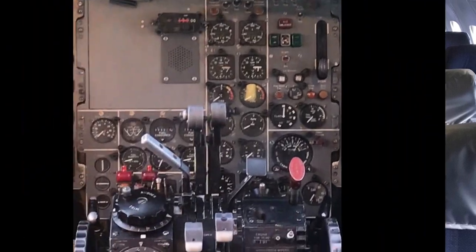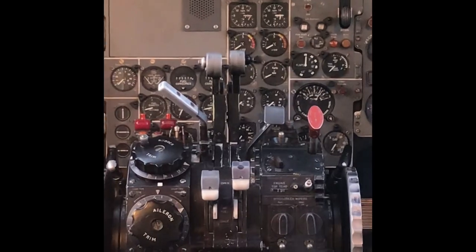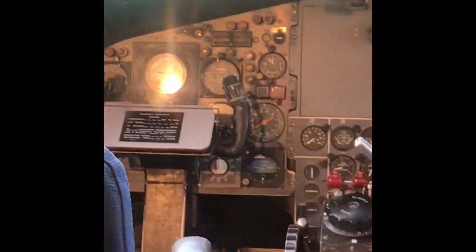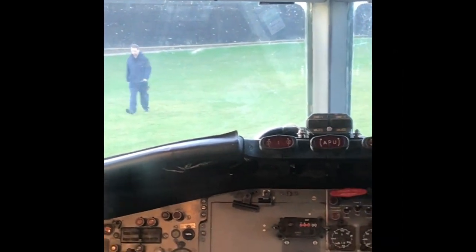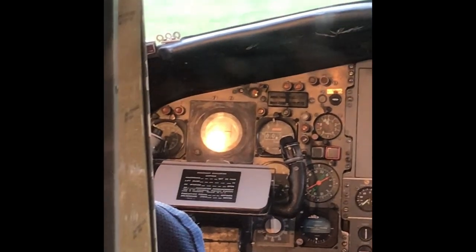So here we have the BAC 111 cockpit. As we can see, only two thrust levers because it is a twin engine aircraft. And we can see the yoke. If you look at the artificial horizon on this one at the side — the captain's seat, in the right hand corner — there is a second artificial horizon. There it is, right in the middle between the yoke. And there's one the same on this side. But down in the right hand corner, there's a small artificial horizon.